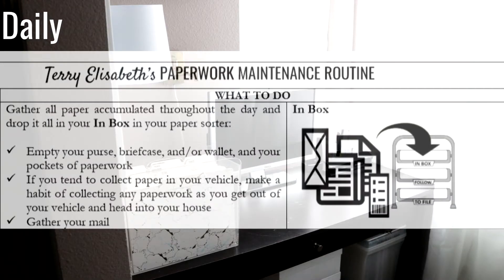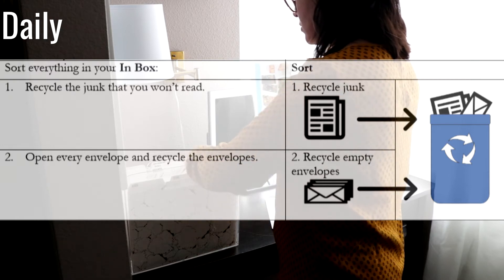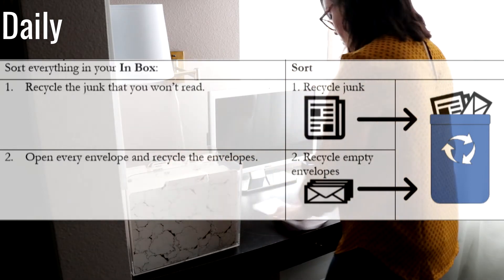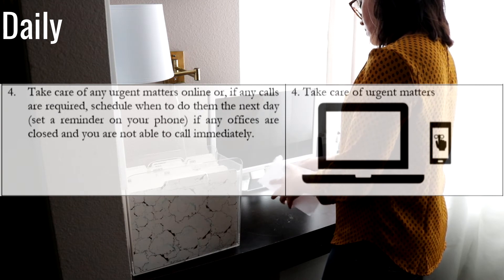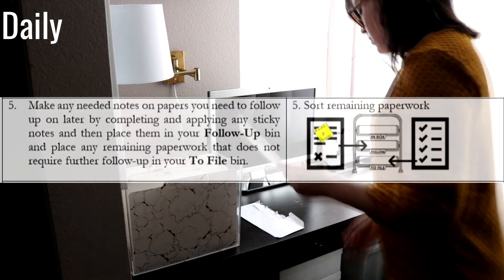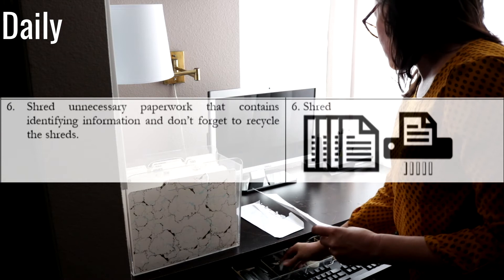Now to maintain your paperwork — on a daily basis, you'll gather all your accumulated paperwork throughout the day and drop it all in your inbox in your paper sorter. You'll empty your purse, briefcase, and wallet, and gather your mail. The first thing is to recycle the junk you will not read. Then open every envelope and recycle the envelopes — you will have no use for them. When you empty the envelopes, connect and staple or clip the contents together. Go ahead and take care of any urgent matters online, make a call, or schedule a call for the next day if it's after hours. Make any needed notes on paperwork you need to follow up on by putting a sticky note on it and placing it in your follow-up bin. For any paperwork that does not require further follow-up, place it into your to-file bin. Then shred any unnecessary paperwork that contains identifying information, and don't forget to recycle the shreds.